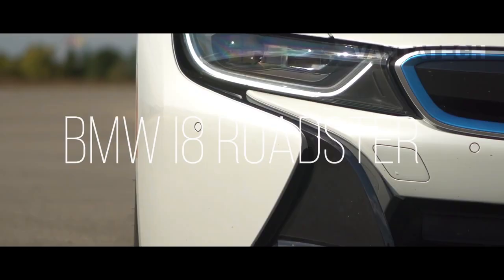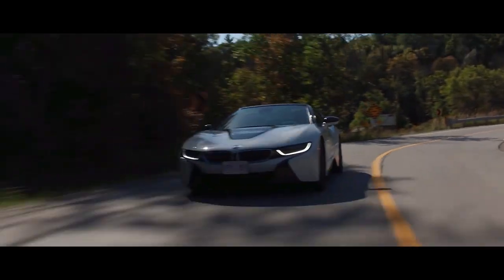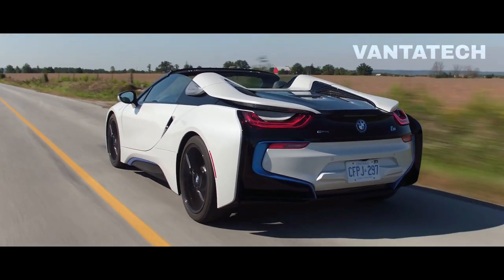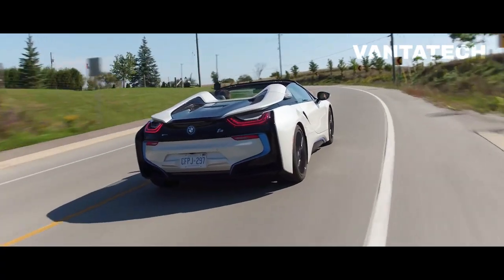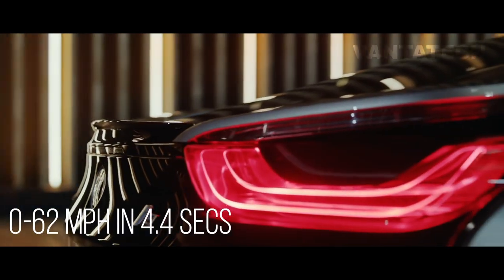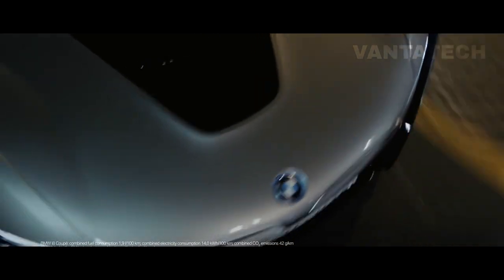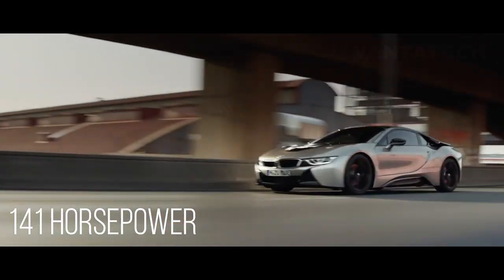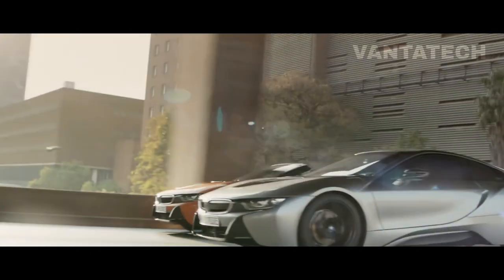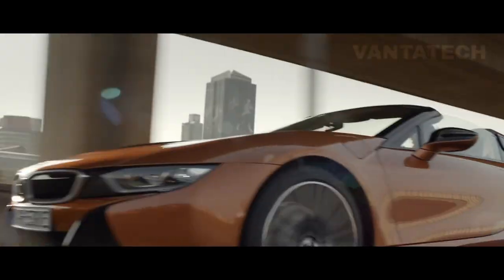Number 5: BMW i8 Roadster. With the production of the BMW i8 Roadster, it's now possible to drive a car combining luxury, high performance, and positive environmental attributes — though those three things combined don't come cheap at a base price of $166,795. It offers a 0 to 60 mph time of just 4.4 seconds and 18 miles of electric-only driving via its 11.6 kWh lithium battery, reaching 75 mph on battery power alone. The electric motor produces 141 horsepower and 184 lb-ft of torque. Production ended in June 2020, with just 3,884 roadsters produced.